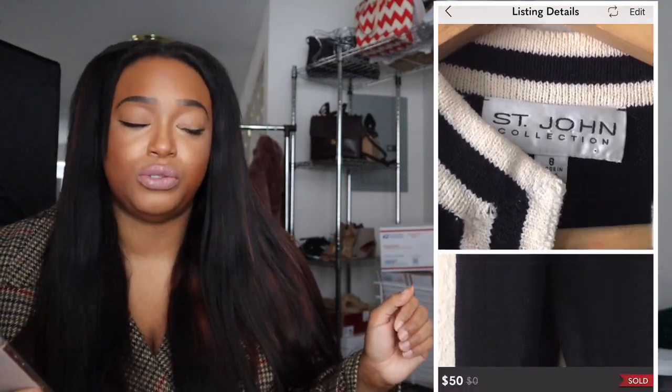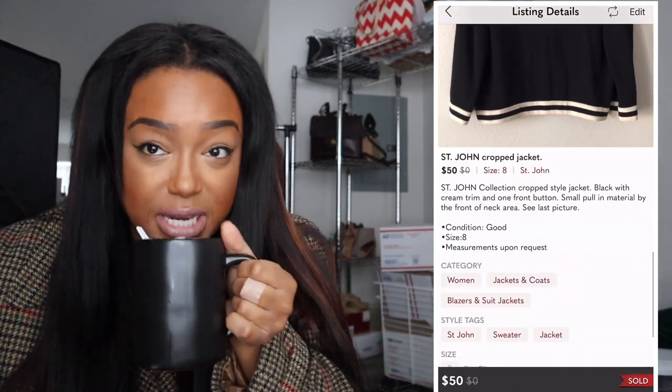Saint John is one of those brands I have to pick up every time I see it — it sells so well. I always find the vintage stuff because that's what people are donating. The vintage blazers and jackets sell the most; ladies go crazy over them and will pay good money. This particular cropped Saint John jacket sold for $50 and I got five stars on it.